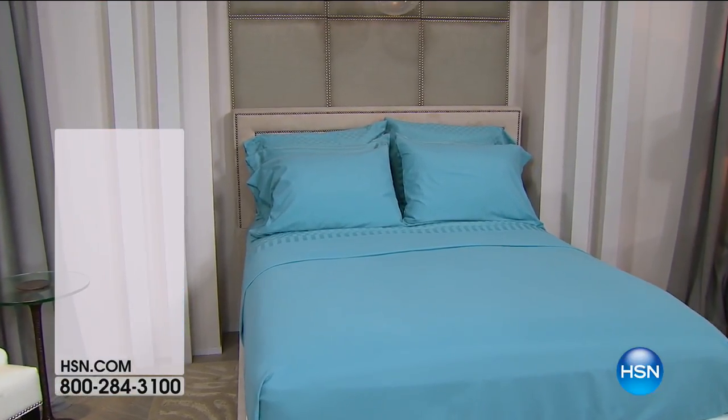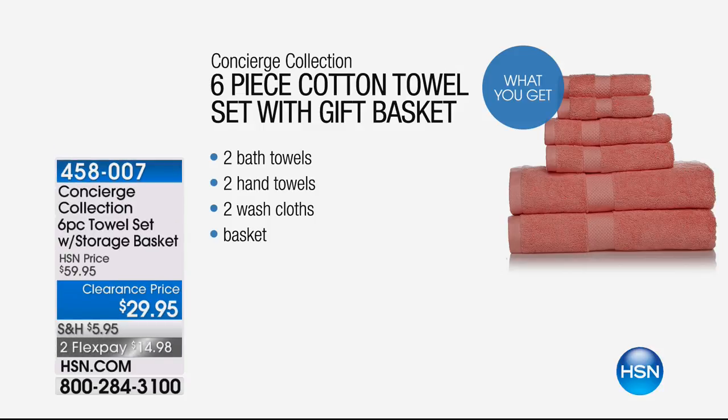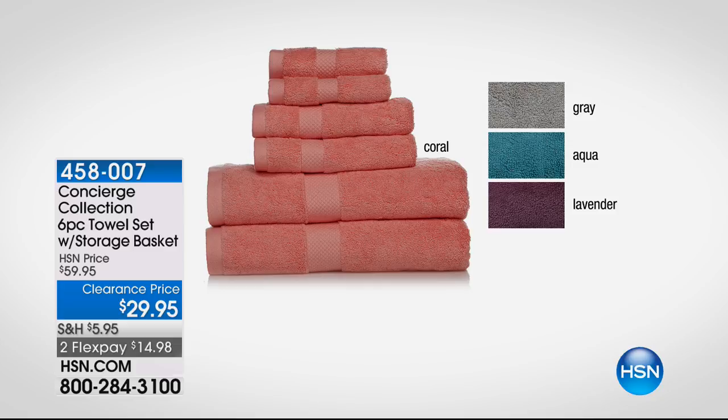Coming up, we're going to do a five and five — five items, really fast, really limited. This is our six-piece cotton towel set with the gift basket. They were normally $60, but we're at $29.95. So if you really have those old, old towels — everybody needs good towels. I think it's one of the little luxuries we should have in life, and you don't have to spend a fortune doing that.